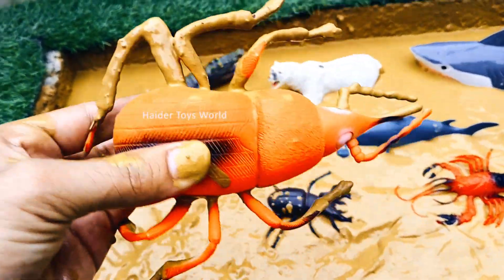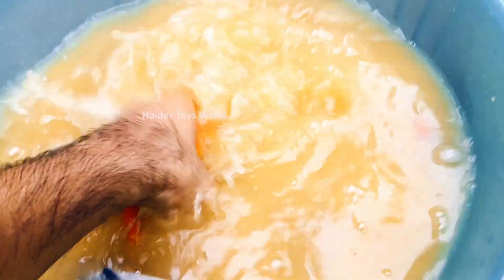Weevil! Weevils are tiny beetles that feed on plants and stored grains. They are known for their long snout, which helps them eat.